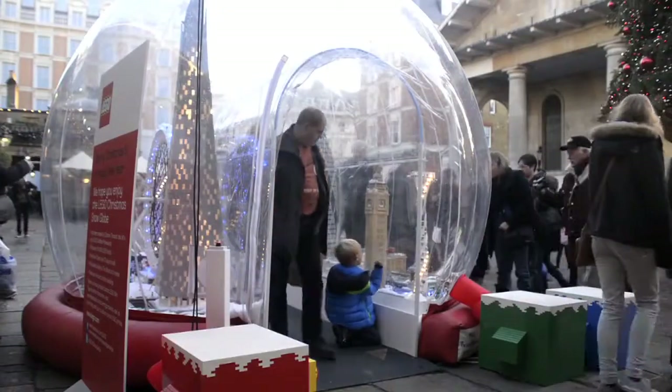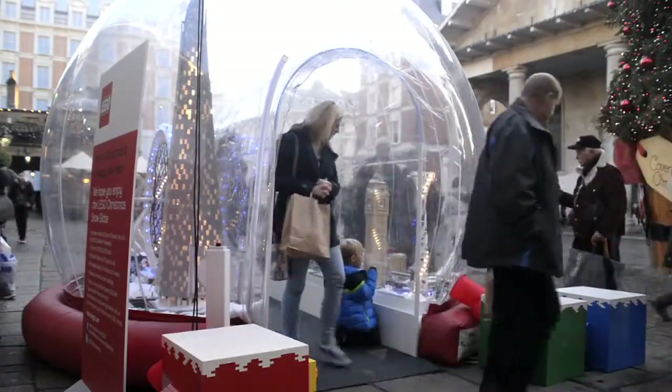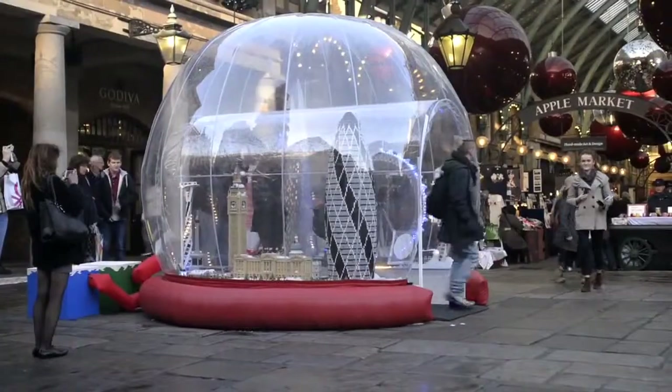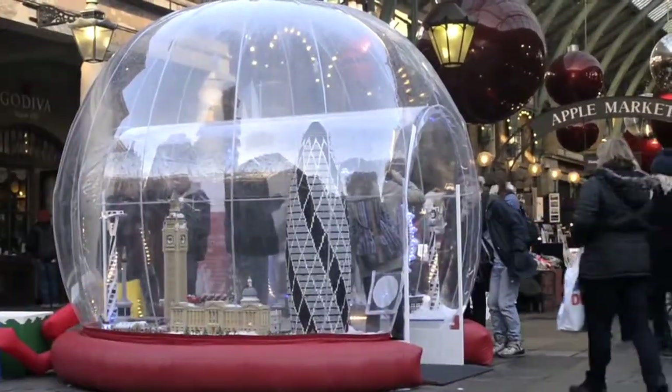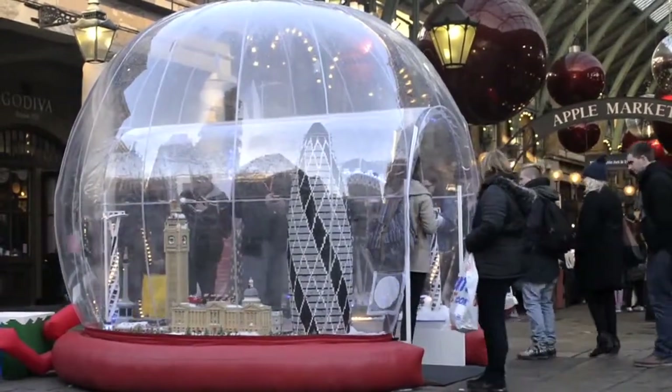Onlookers are invited to push a button and marvel in their own power as they control London's wintry weather. Even cooler is that viewers can walk through an inside tunnel and become a Godzilla-sized giant, peering down at the city over the top of the London Eye.